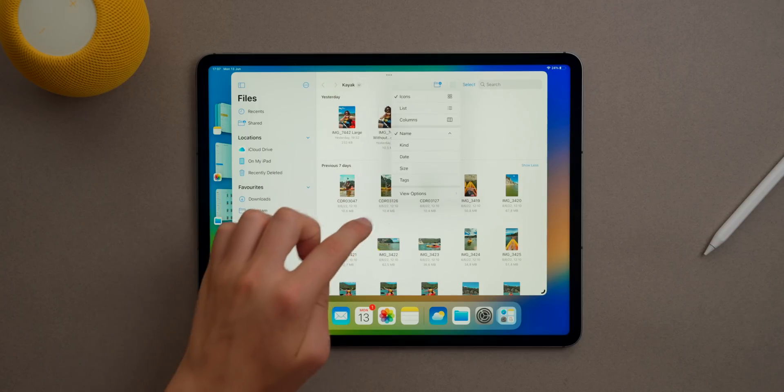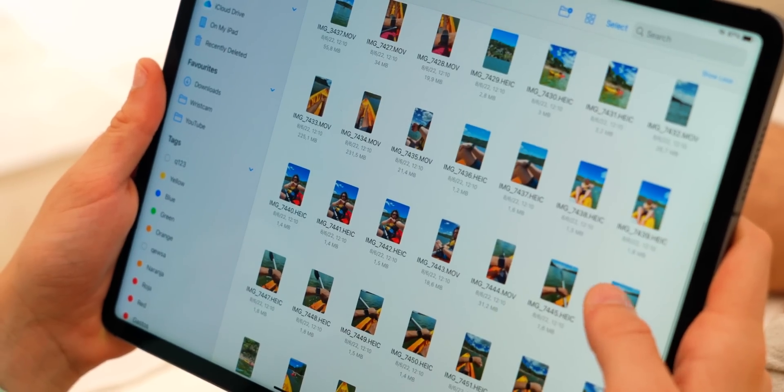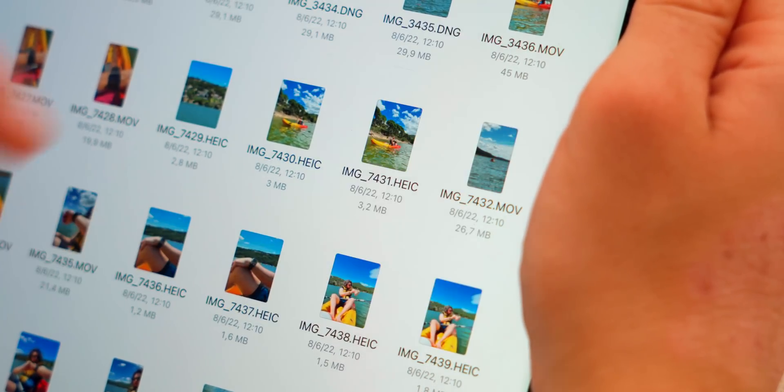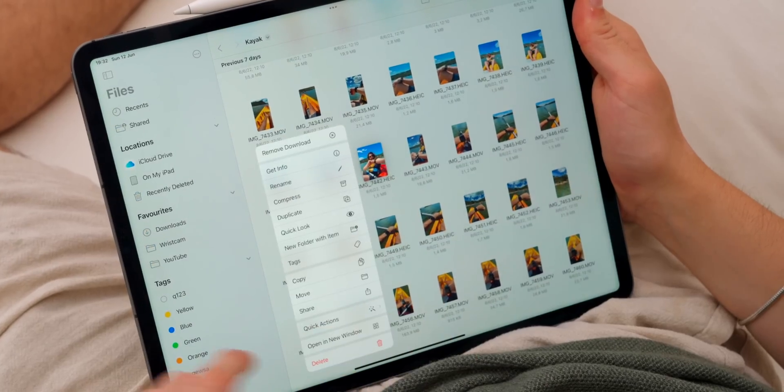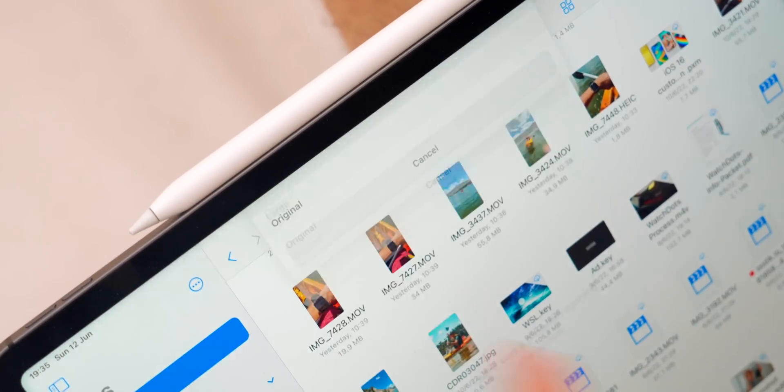The Files app has also gotten a lot of love. Now in the view options you can show all file extensions — PDF, PNG — you can see all of that, same as the Mac. Also, you can now change the format of a file directly on the iPad. If you want to convert a file from JPEG to PNG, you can do that without needing a Mac.